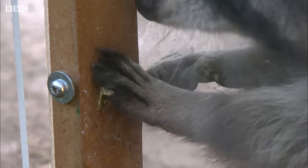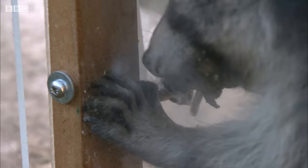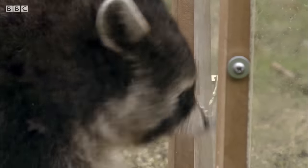Problem solving like this requires real brain power. But then raccoons are as smart as some monkeys, and research has shown they can even remember how to open different locks after more than a year.